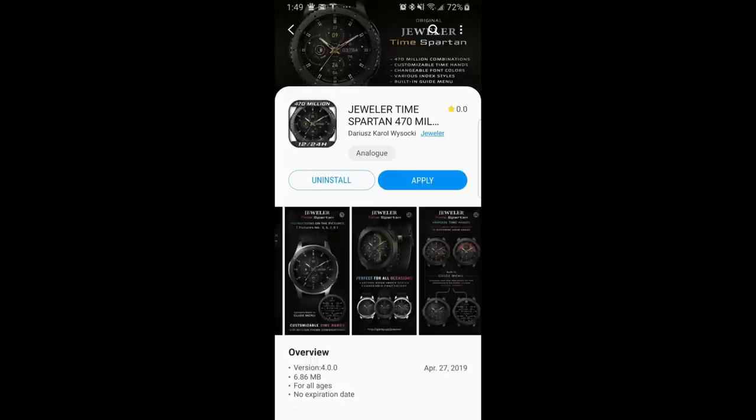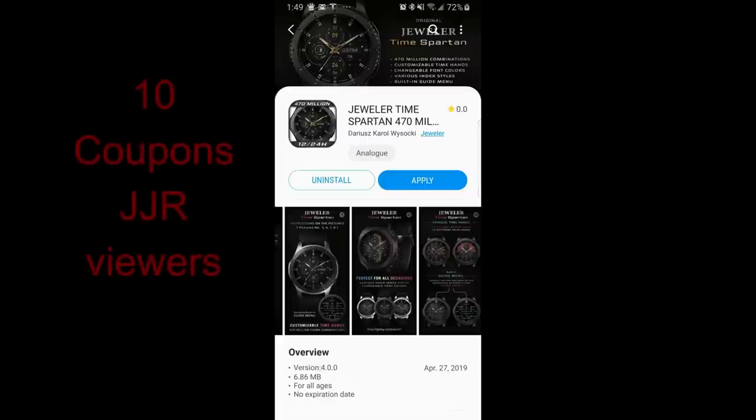Welcome back to Jibber Jabber Views guys. Yesterday I shared a couple of free watch faces from Jeweler and one of them included a watch face with an impressive 12 million theme combinations.